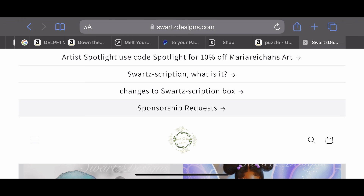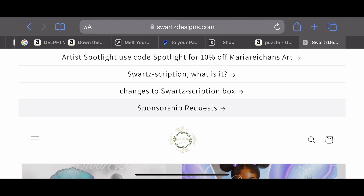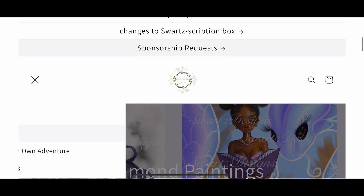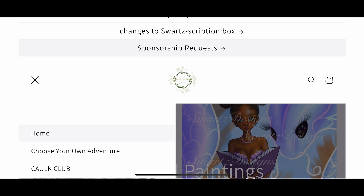When you head over to my website sportsdesigns.com and click on the menu, you scroll down and have multiple options. Today we're talking about Sportscription versus the Choose Your Own Adventure box. Sportscription is a bi-monthly subscription box which contains an exclusive diamond painting — pieces I have commissioned an artist to do for me — so it will never be released on the Sports Designs website. All of my boxes have exclusive pieces.